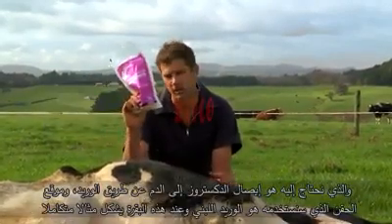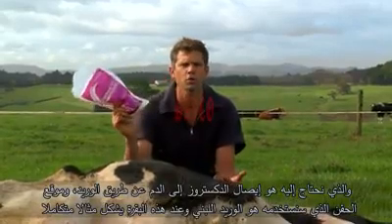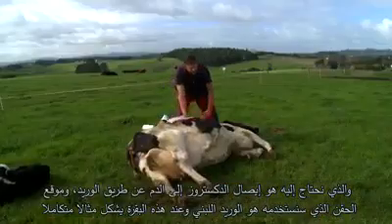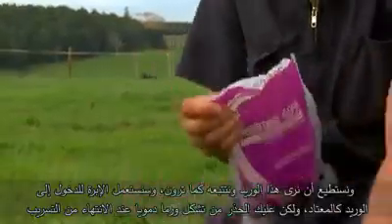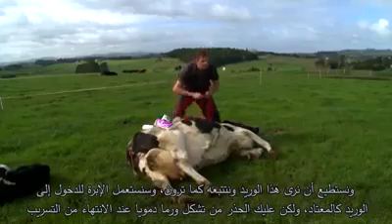Another site we can use — this solution needs to go into the vein — is the milk vein, and we've got a great example on this cow just here. You can see it following along here. It's the same idea: you're using your needle to go into this vein.